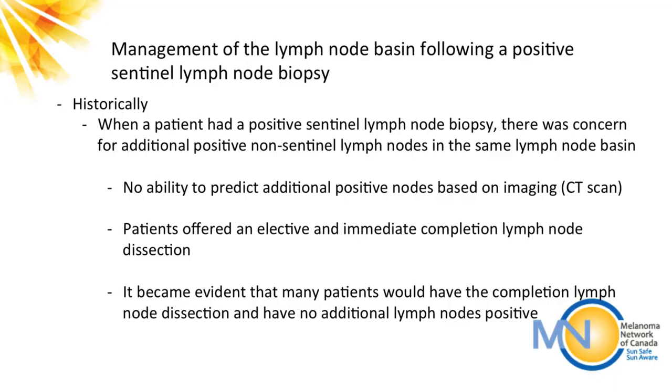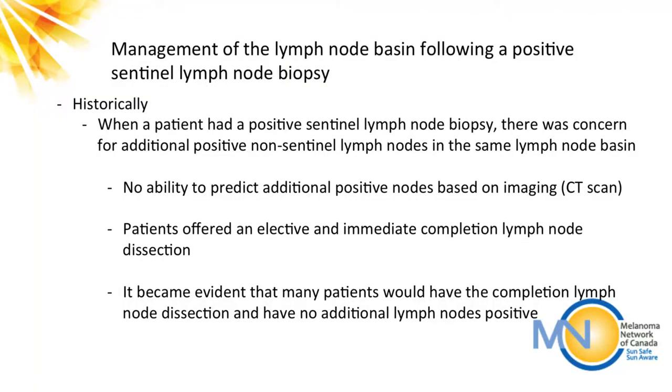Historically, if the lymph nodes were positive — meaning they contained melanoma — we had a concern that there would be additional positive lymph nodes in that basin. About 20% of the time there would be additional lymph nodes involved, so we would offer surgical management by removing all the rest of the lymph nodes in that basin. That's a morbid surgery — a completion lymph node dissection involves a more extensive procedure usually lasting several hours, with no great way to predict which patients actually had additional positive nodes.